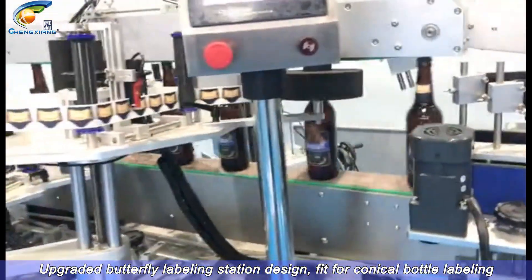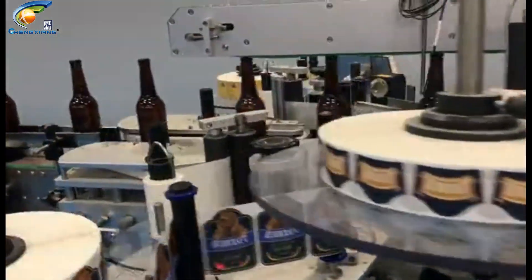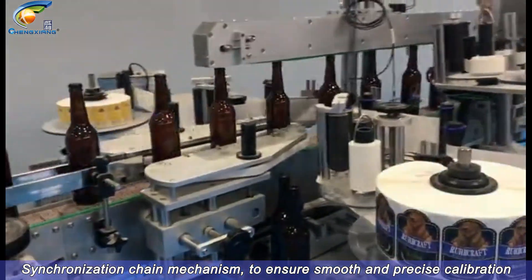Upgraded butterfly labeling station design, fit for conical bottle labeling. Synchronization chain mechanism to ensure smooth and precise calibration.